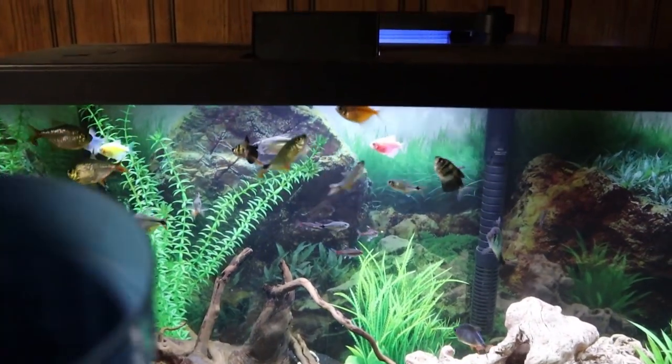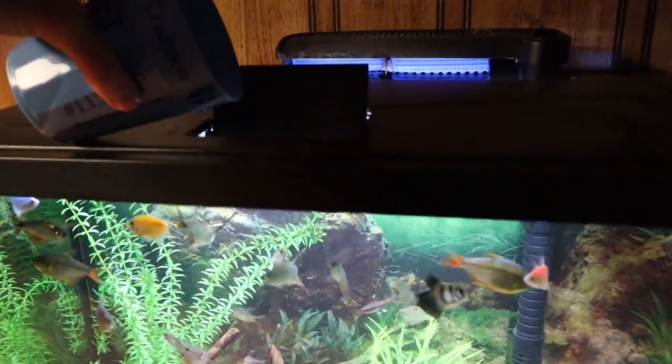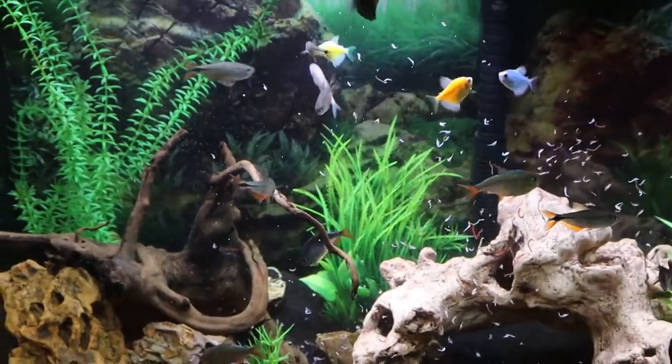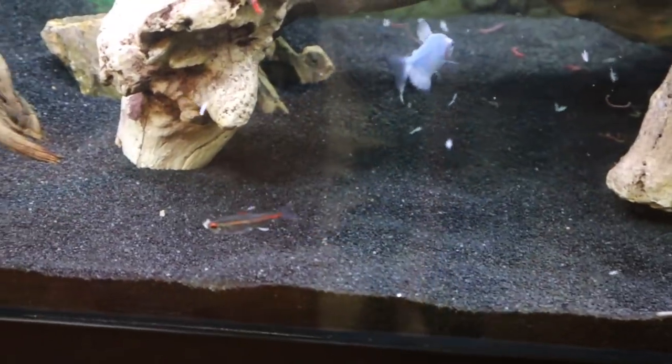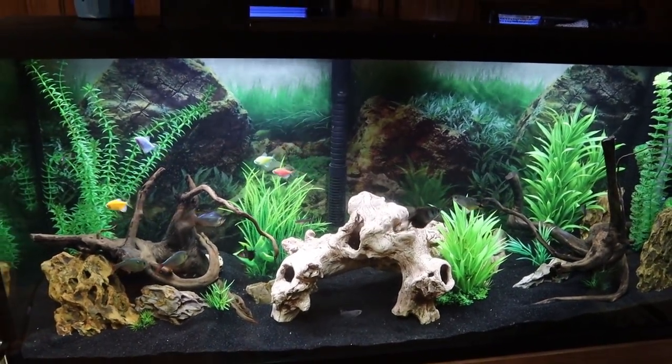Now we're heading back down to the fish room to give the rest of this food to the 55. They are all ready — they see me by the tank and they know it's about to go down. The little glow light got a huge piece of shrimp. That was literally like 20 seconds and it's all pretty much gone. These community fish do not mess around.